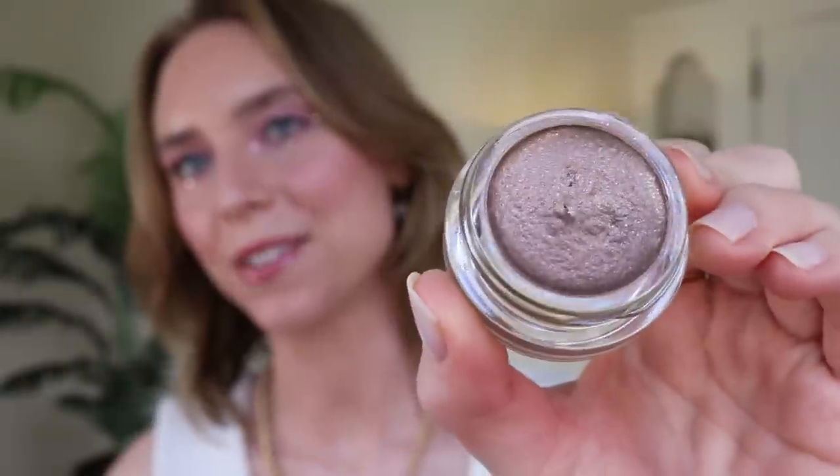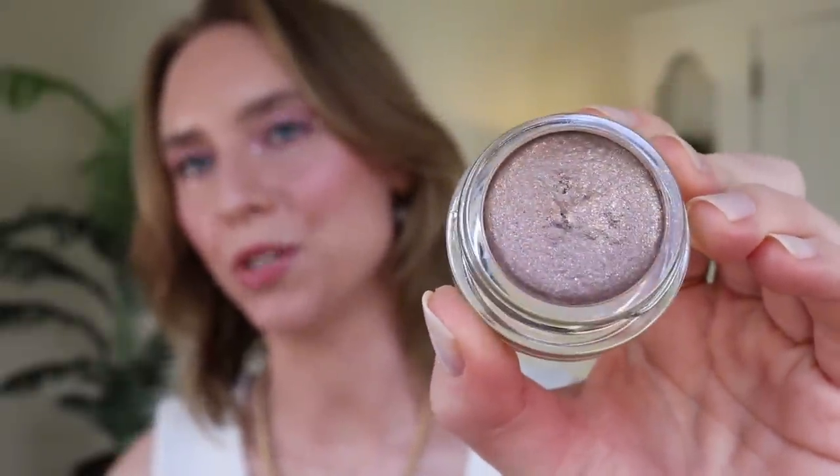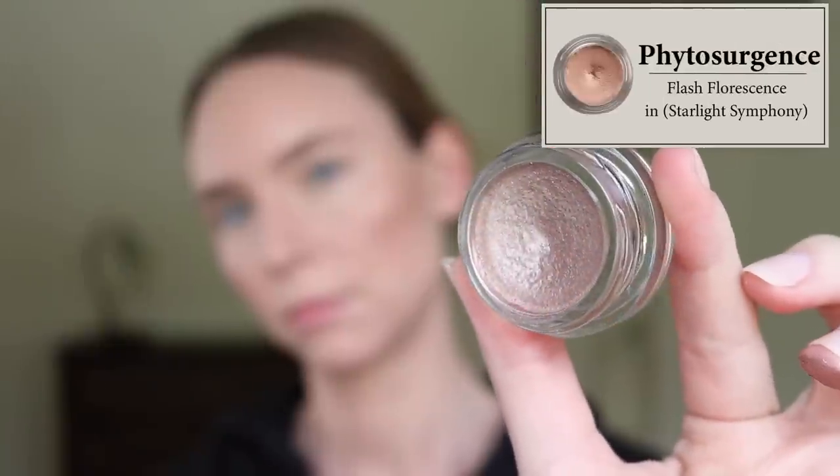Crystal Constellation is also nice but more cool-toned and taupey than I was expecting — I thought it would be a warm bronze. I can see myself reaching for it when I want a cool-toned smoky eye that isn't too taupey or purple — it has a kind of dirty bronze quality. Starlight Symphony is a beautiful crystalline champagne shade, great as a sparkly glitter topper or on its own for a bold lip look where you want a brighter eye.